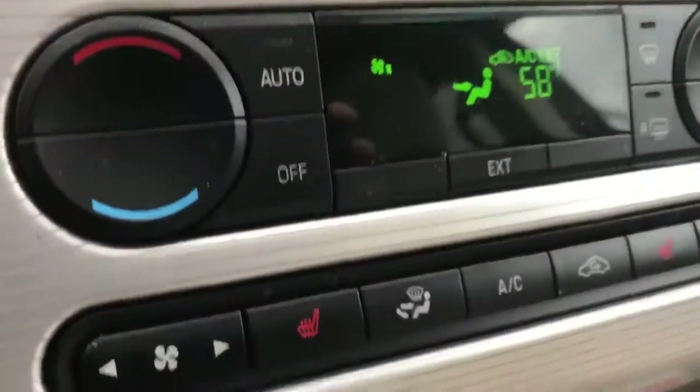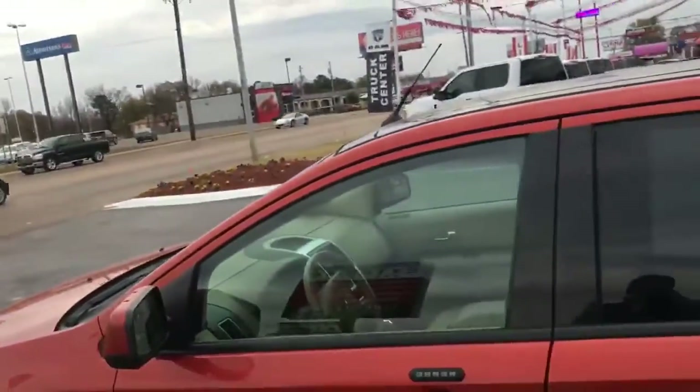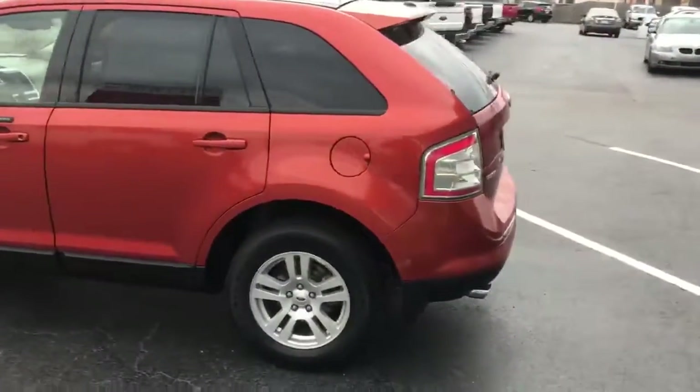The car's got right at 150,000 miles on it. Heated seats, dual thermostat climate control. It's got a V6 — a lot of power and great gas mileage. You're gonna get close to 30 miles to the gallon on the highway.